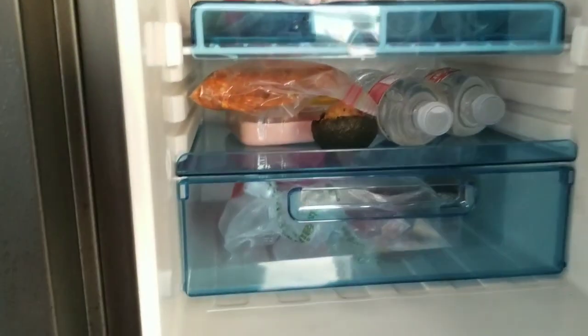Snacks, waters, ham, tomatoes. The freezer works good.